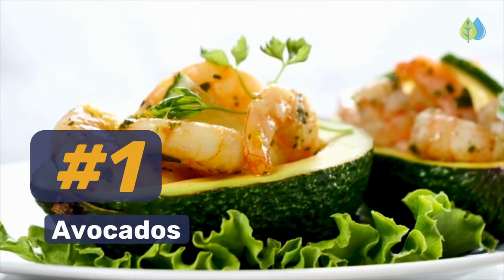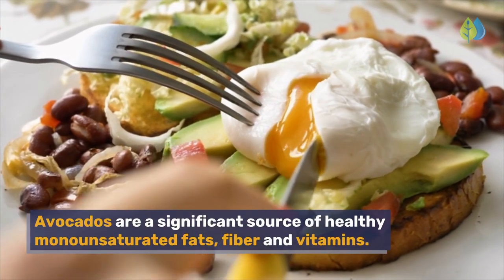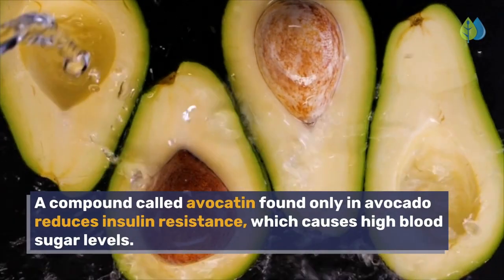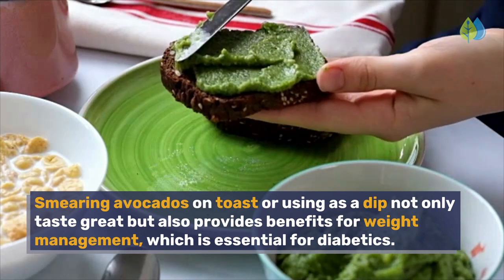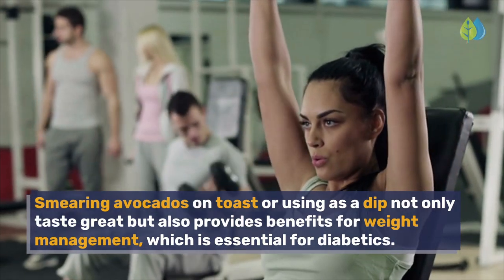Number 1. Avocados. Avocados are a significant source of healthy monounsaturated fats, fiber, and vitamins. They contain scant amounts of carbs and sugars, making them perfect for people with diabetes. A compound called Avocatin, found only in avocado, reduces insulin resistance, which causes high blood sugar levels. Smearing avocados on toast or using as a dip not only tastes great but also provides benefits for weight management, which is essential for diabetics.